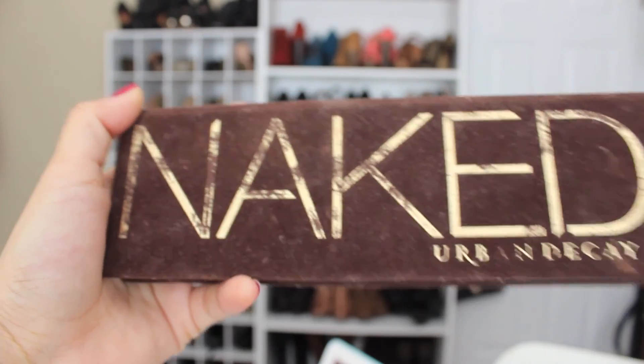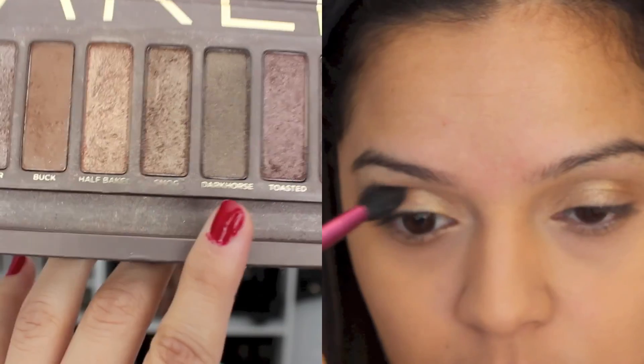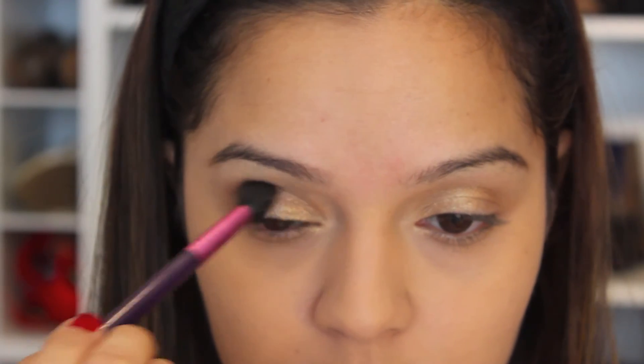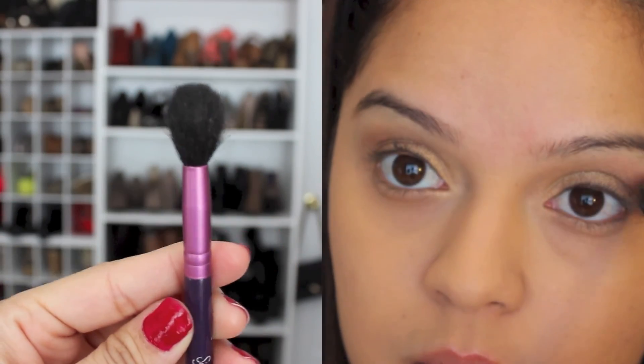Now I'm going to be taking my Naked 1 palette and using the color Toasted, which is a very pretty brown plummy shimmery color, and I'm going to apply that onto my crease — this is just going to give my eyes a little more depth. I'll be using the fluffy Sigma E45 brush for this.